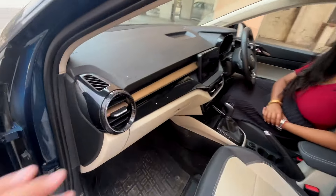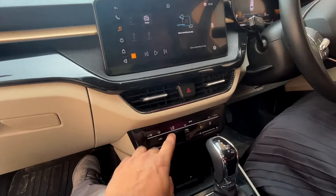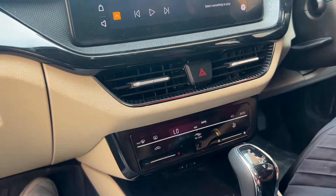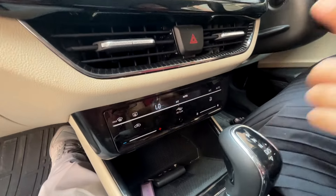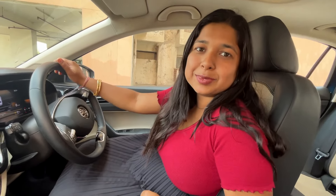The AC vents are pretty good and look nice. But these controls are a little touch-sensitive. When you are driving, you have to focus on the road, but because the controls are touch-sensitive, you have to divert your attention to them — which can cause a big distraction while driving.